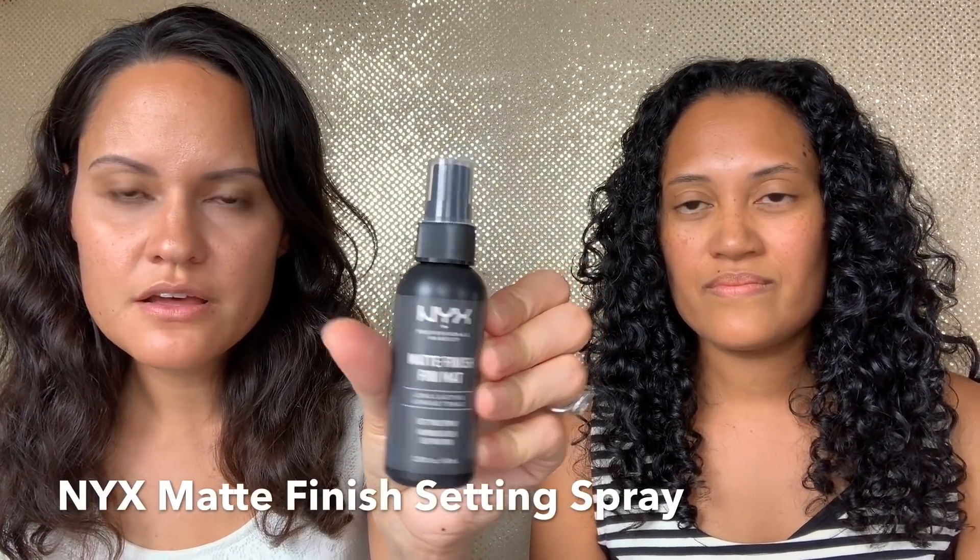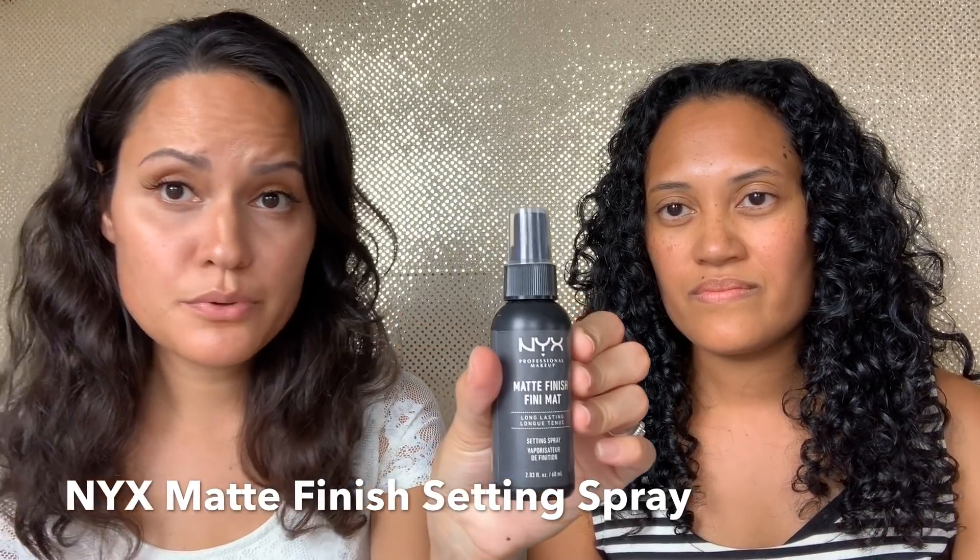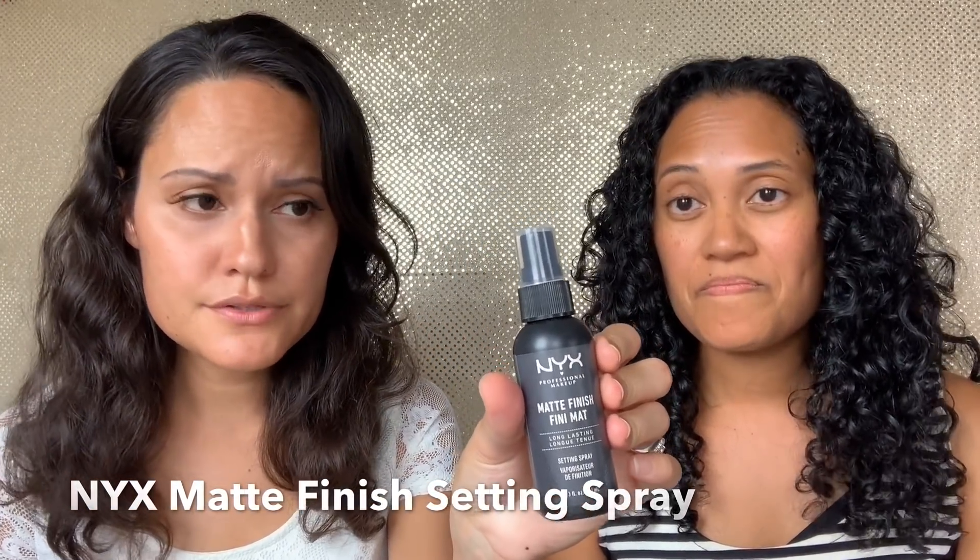The last step in makeup is setting spray. This one is the NYX Matte Finish Setting Spray — long lasting — and it works pretty darn good for a drugstore setting spray.